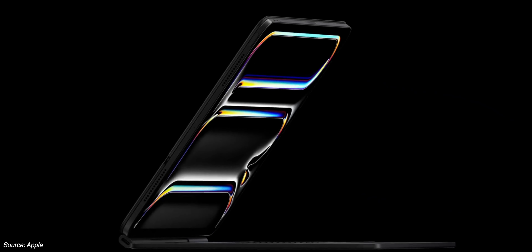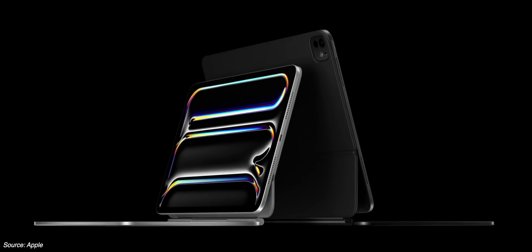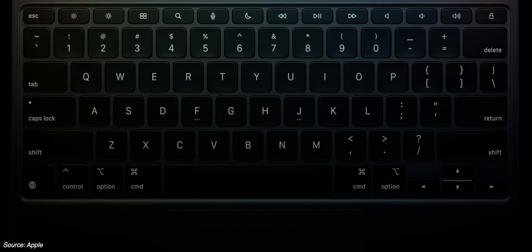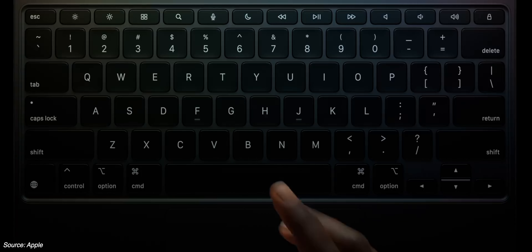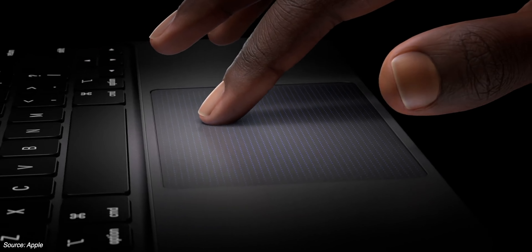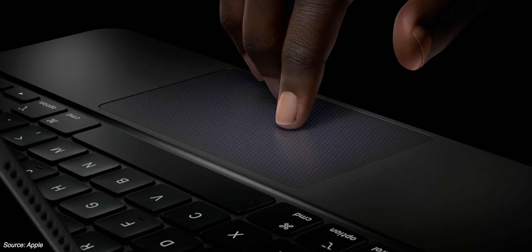The new Magic Keyboard looks to be getting closer and closer to the keyboard we know and love from our Macs — adding the function row, a larger glass trackpad, and upgrading to an aluminum hinge is pretty awesome. This is the one product that makes me feel like we may get some upgrades to iPadOS, making it more comprehensive and capable. Why else would we need a keyboard that mirrors the functionality of a MacBook unless we're getting some of that functionality from the MacBook on the iPad?